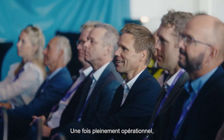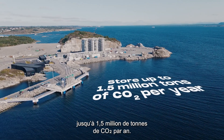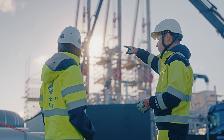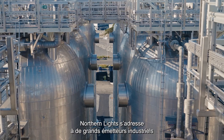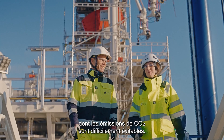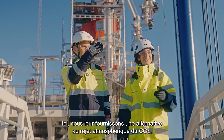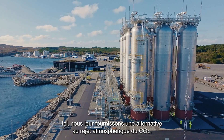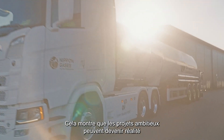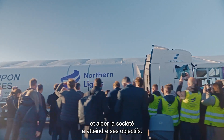Once fully operational, Northern Lights will be able to store up to 1.5 million tons of CO2 per year. Northern Lights is designed for large industrial emitters with CO2 emissions that cannot easily be avoided. What we are doing is giving the emitters an alternative to releasing the CO2 into the air. This shows that ambitious ideas can become reality and help society reach its goals.